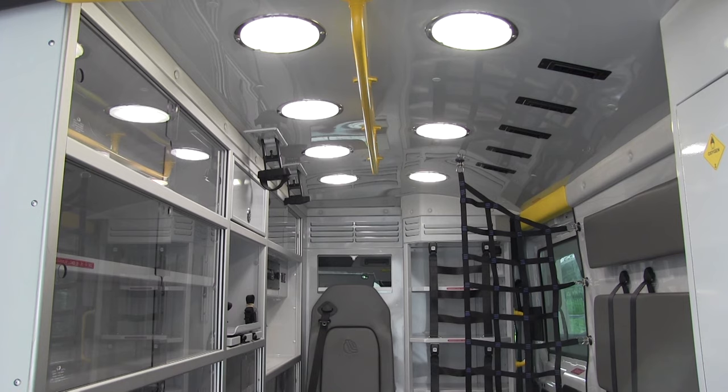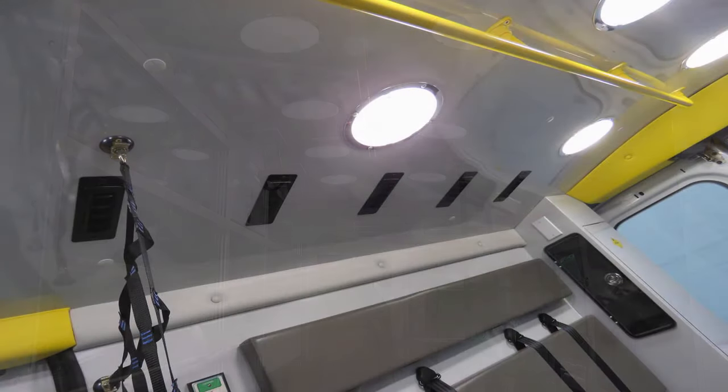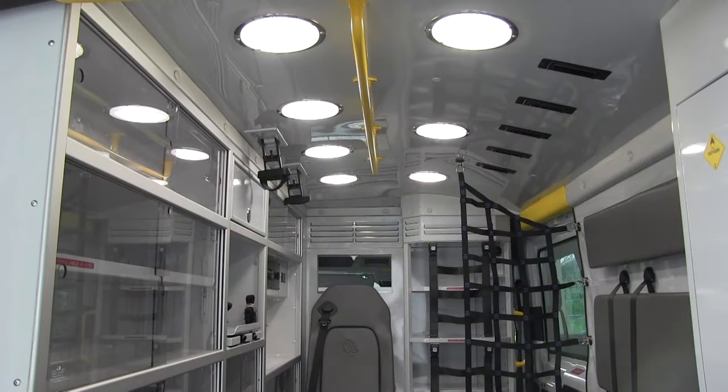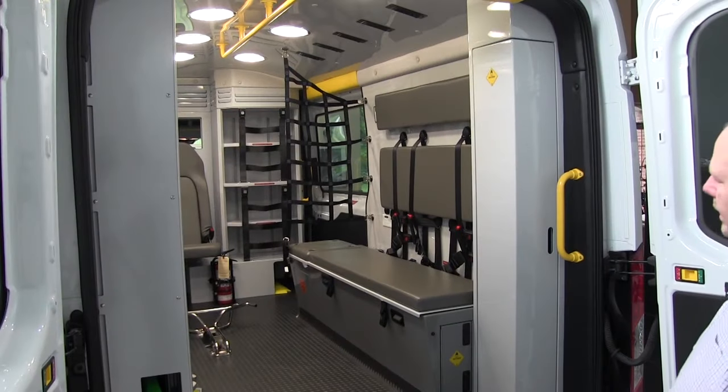Talking about the heat and AC system, we've come up with a unique ducting system where we bring the heat and AC out from the top of the ALS cabinet. We've incorporated ductwork up into the ceiling that comes all the way to the back, with five vents over the squad bench. The AC air is going to fall right down on top of the attendant, keeping them cool while they're working in the back. When the heat comes on, it's easily directed at the patient or the attendant wherever you need it.